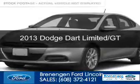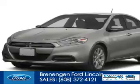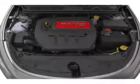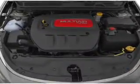This is a used 2013 Dodge Dart. Grab life by the horns. Powered by front wheel drive, four cylinder engine and an automatic transmission. With fewer than 8,000 miles, this vehicle is like new.